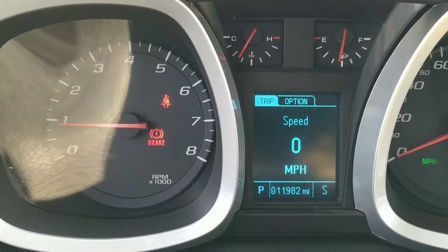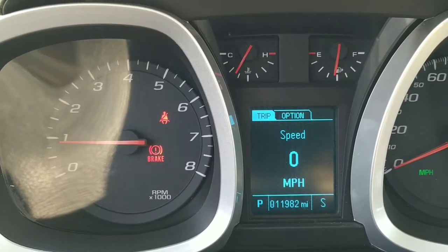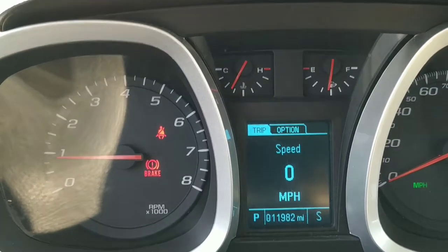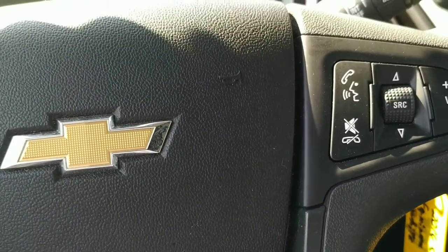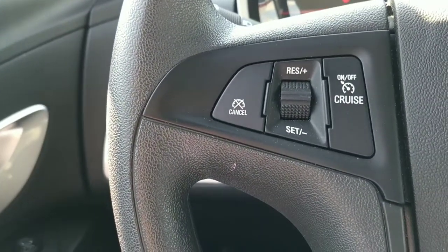Alright folks, we're inside the 2016 Equinox — 11,982 miles on this thing. This is a tilt wheel. We've got our stereo controls and Bluetooth controls over there, and our cruise controls right over there.